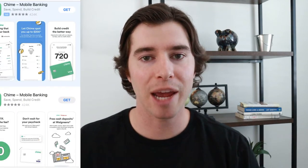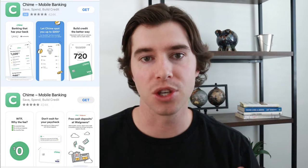Hey guys, welcome back to my channel. My name is Davis and today I wanted to talk about the Chime app and whether or not it's worth it to use. The first thing I wanted to say about Chime is it's not actually a bank. It's a financial software services company, but it's partnered with two different banks that are FDIC insured, which means your money is safe with Chime.